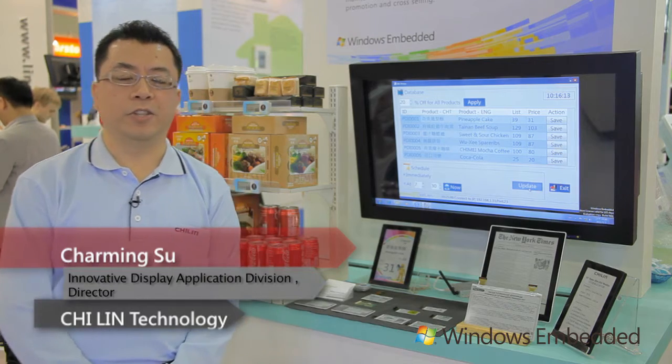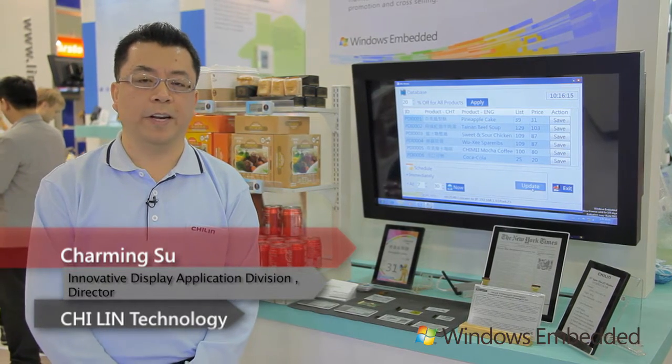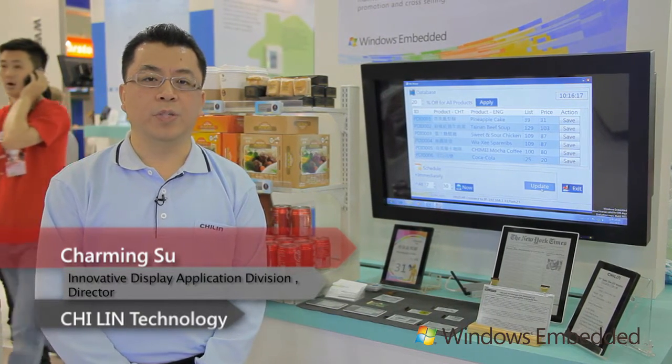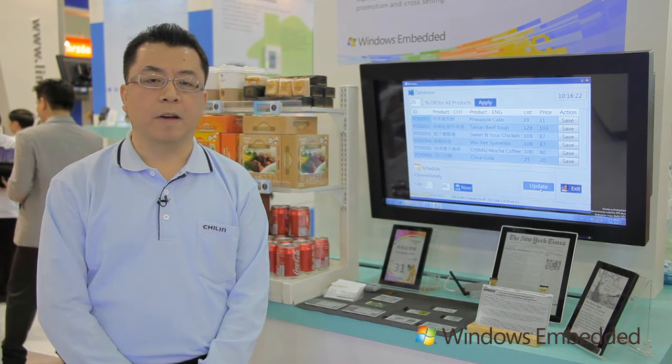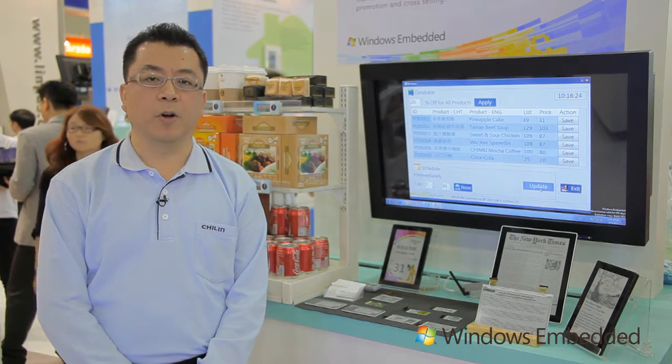Hi, I am Chuan Mi Su, host in Chilling Technology and Perfect Shift Display. Today, I will introduce our ultra-low power display and ePaper solutions to work with Microsoft Windows Embedded Pulse Ready 7.